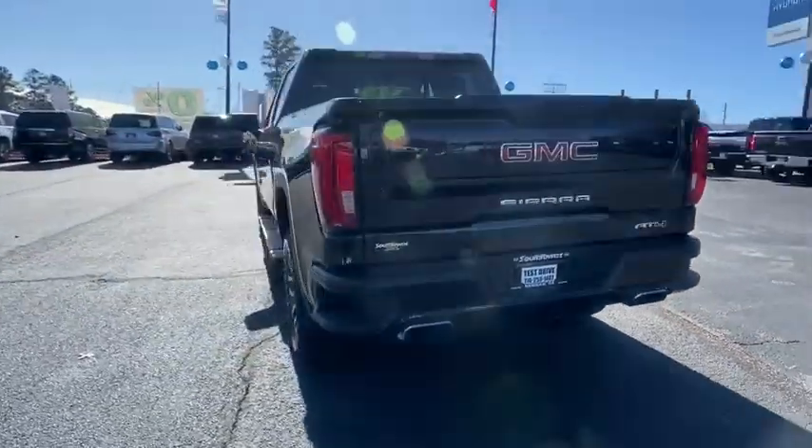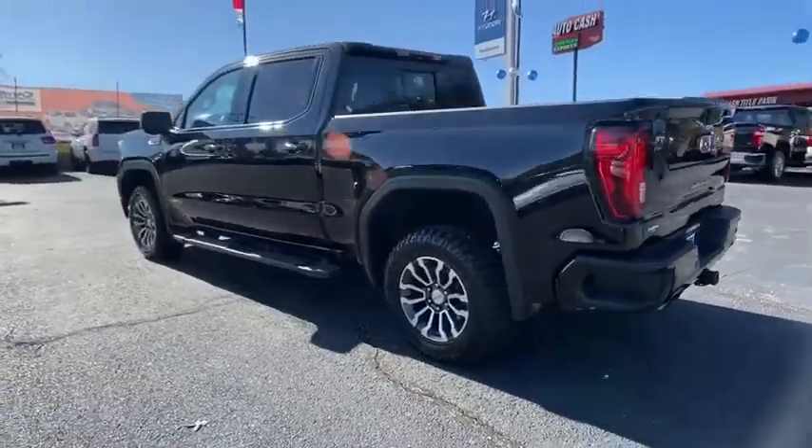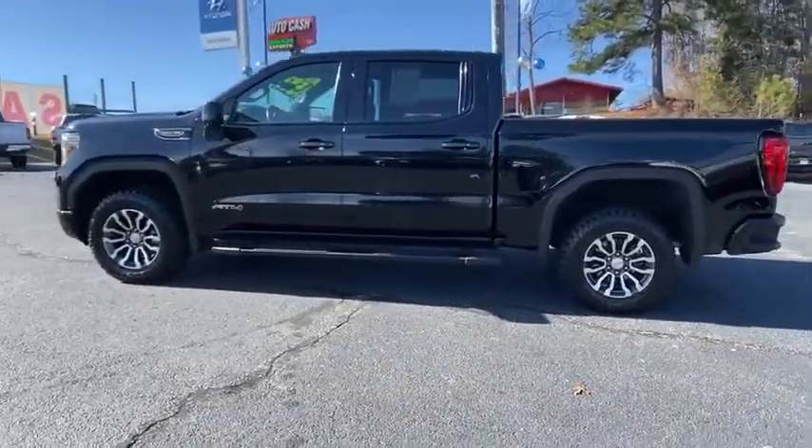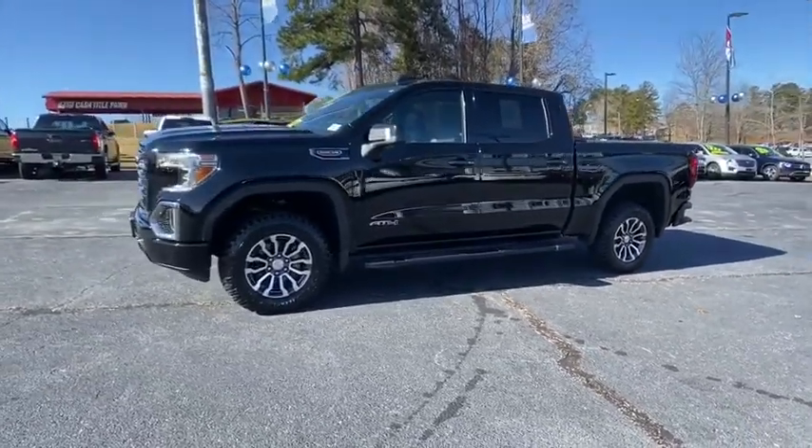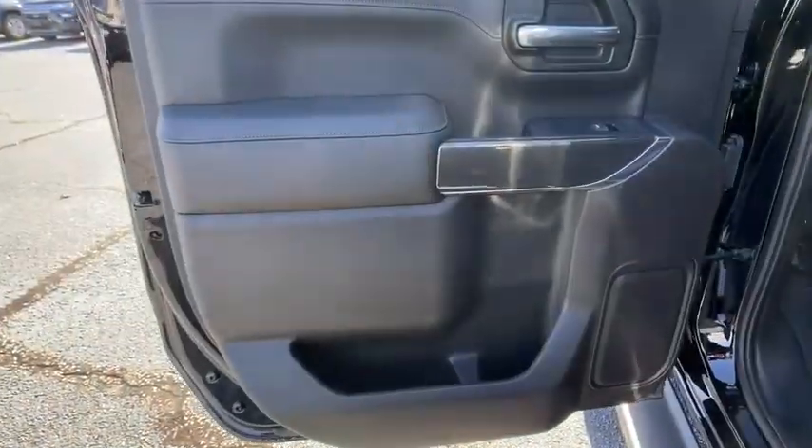The Sierra 1500 now comes with an automatic transmission that combines high-max hauling capability with precise control. This vehicle has less than 25,000 miles. Here are some of this vehicle's great options.